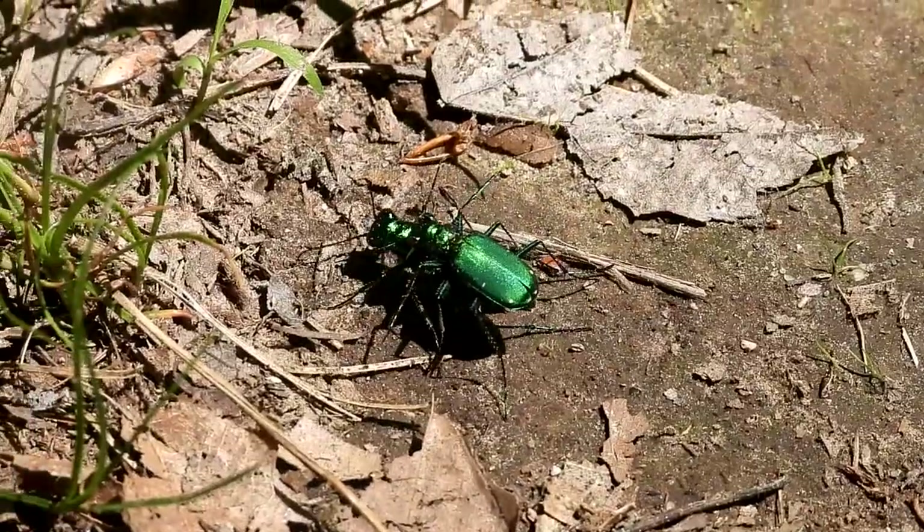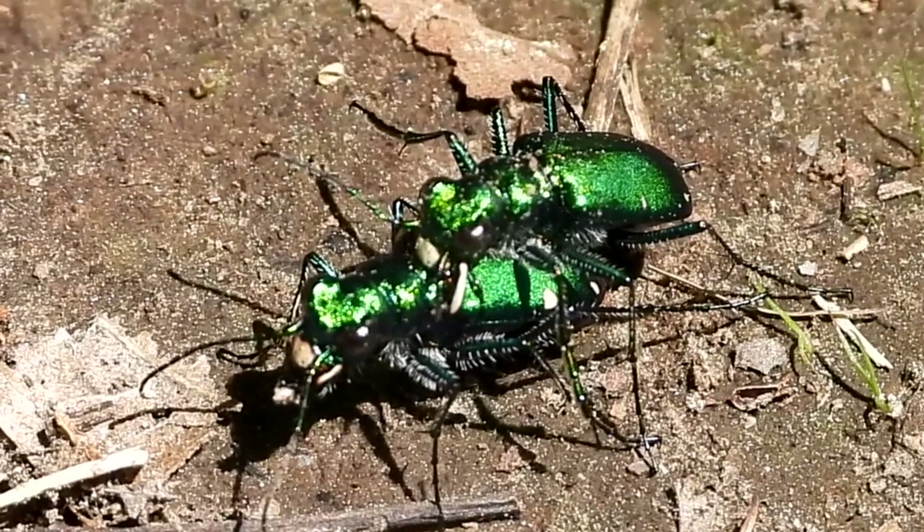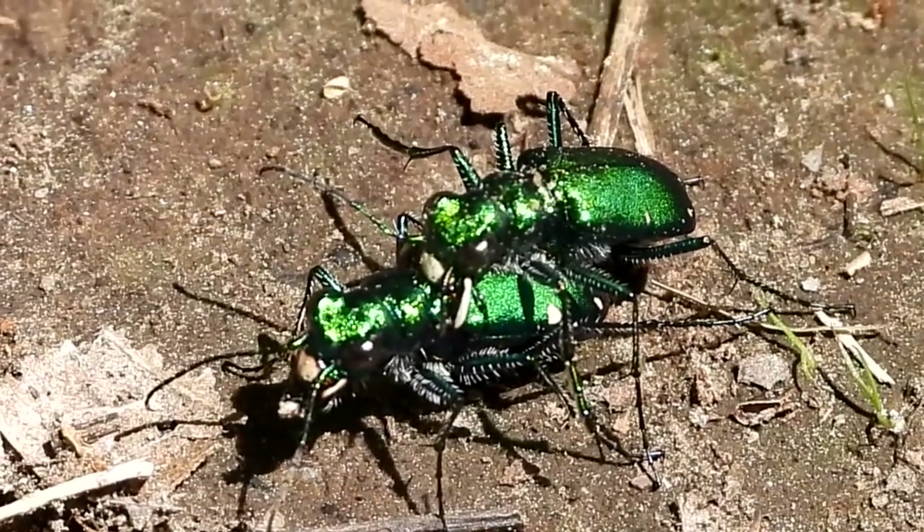Such a beautiful color. These guys can be hard to get pictures of — there's one on the path and they always take off super fast.